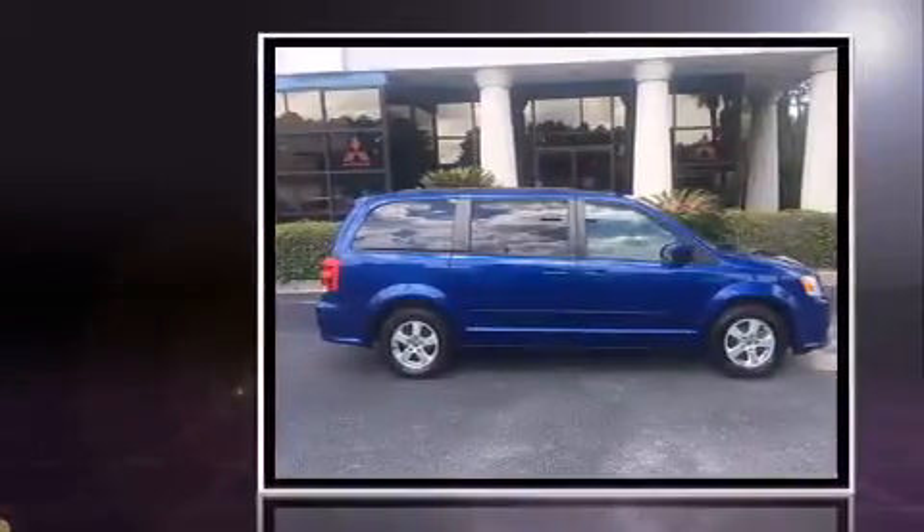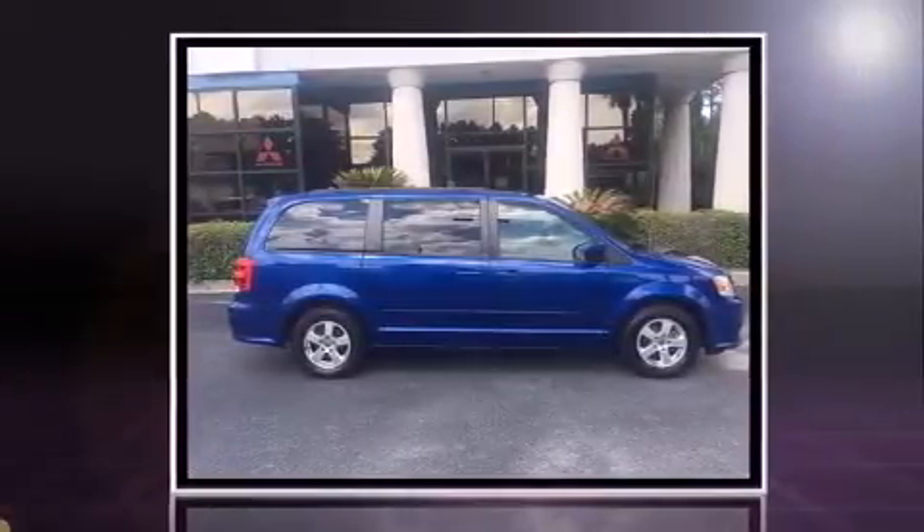Treat yourself to a test drive in the 2013 Dodge Grand Caravan. It features an automatic transmission, front-wheel drive, and a refined six-cylinder engine.